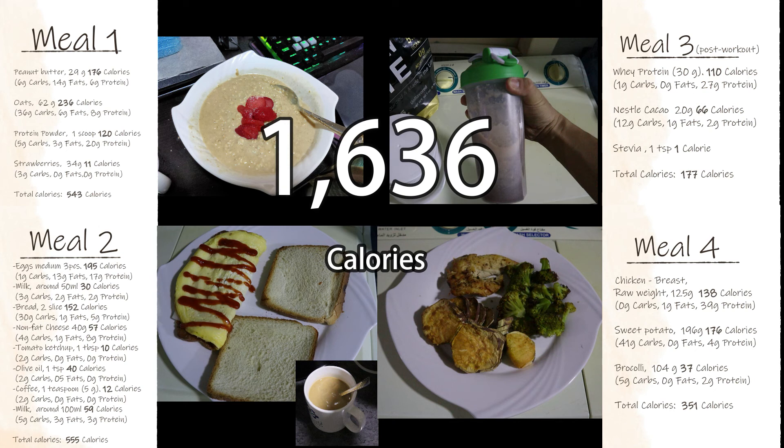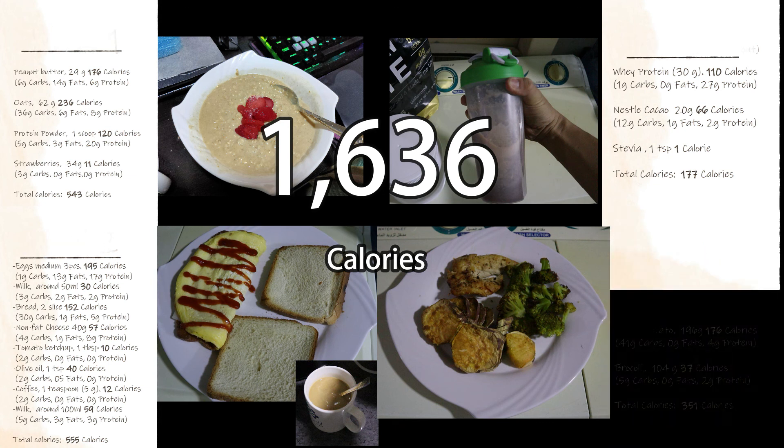It is okay if it's not exactly 1,600 — a little too much or too short isn't bad. If you remember, I was supposed to have 50 grams of oats but I had 60 grams. I hope you like this video. If you have any questions, please do ask in the comments. Make sure you hit the thumbs up — see you again next time!